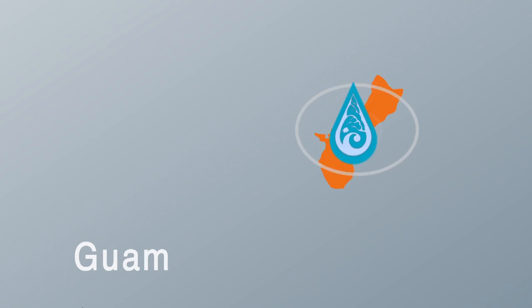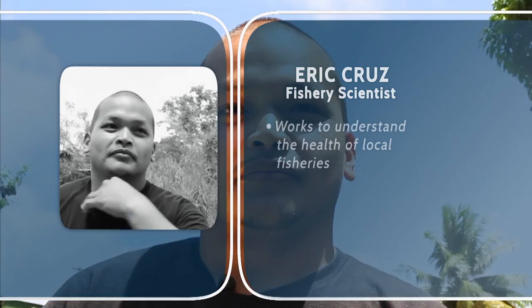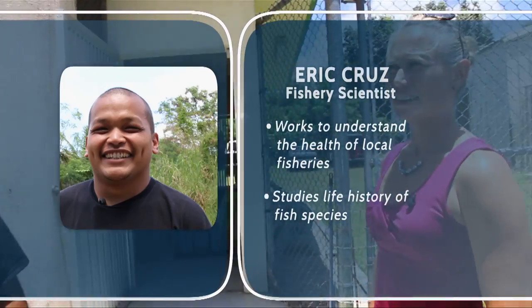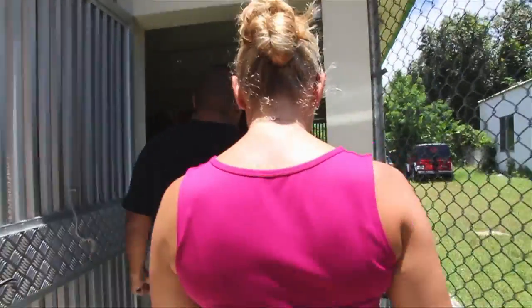First, we meet with Eric Cruz. Eric is Chamorro, meaning he is descended from Guam's indigenous people. Eric is also a researcher with the National Marine Fisheries Service. His work is centered around better understanding the marine environment and developing management strategies that protect fisheries resources while still maintaining cultural practices. We are at the Department of Agriculture's Division of Aquatics and Wildlife Resources.